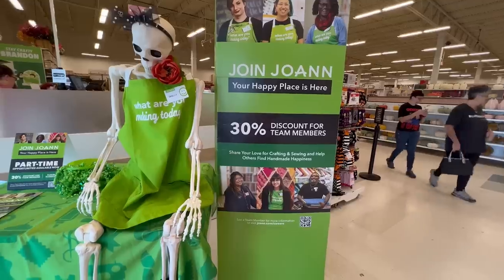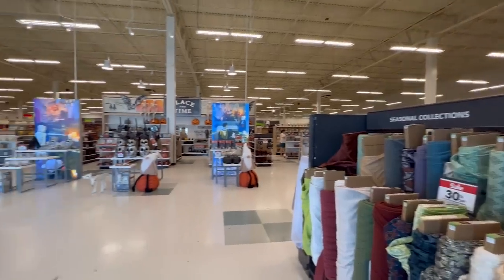Guess where I am? Hey everybody, Jen here with The Sewing Report. Right now I am in the parking lot at Joann's. I've been seeing all of your reports about what's happening on the ground at stores and I needed to see firsthand what is really going on at Joann Fabrics.